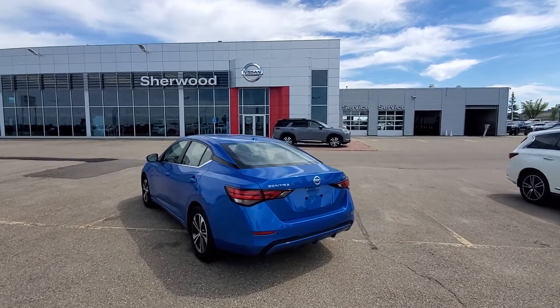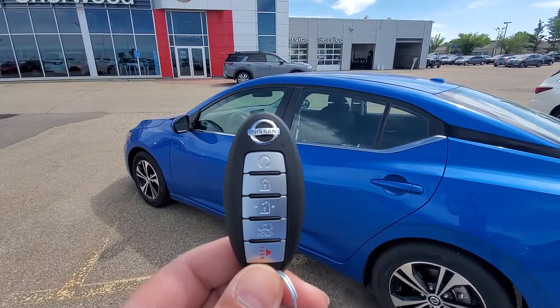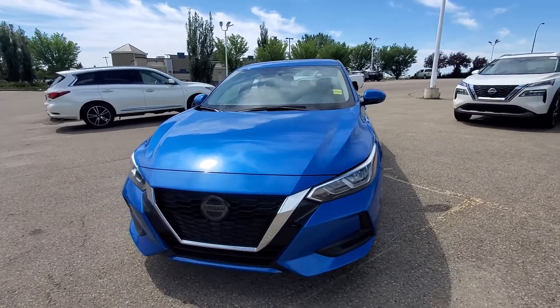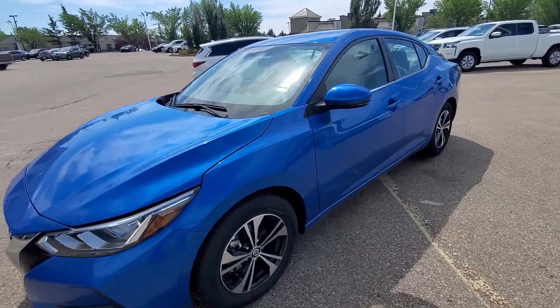Good afternoon, Hot Wheels here from Shiv Nissan. Here's the quick video of this beautiful 2022 Nissan Sentra SV. This one does come with the remote starter on the key fob, and that's how the body looks from the front. Beautiful V-motion grille, beautiful alloy wheels.